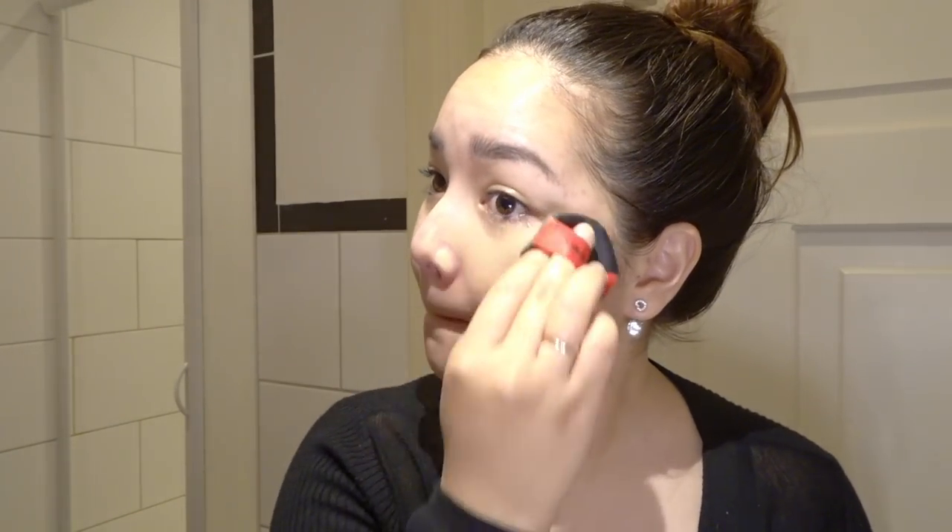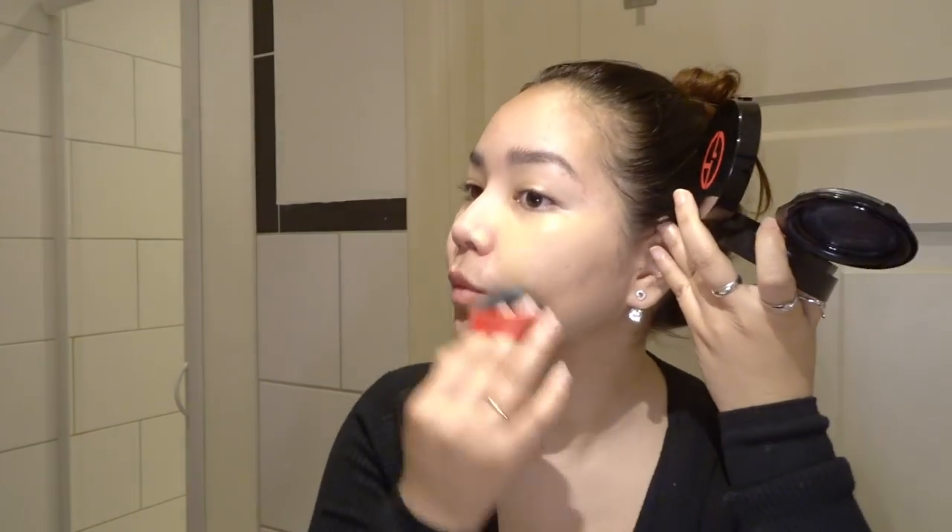For my foundation, I use the Giorgio Armani High Coverage Foundation Balm. I love it because it's so smooth and creamy and very lightweight. You can drag it and dab it, put it however you want, as long as you blend it very well. It's so compact and lightweight that I can take it everywhere I go. Also make sure you put it on your neck so that it looks like one skin color.